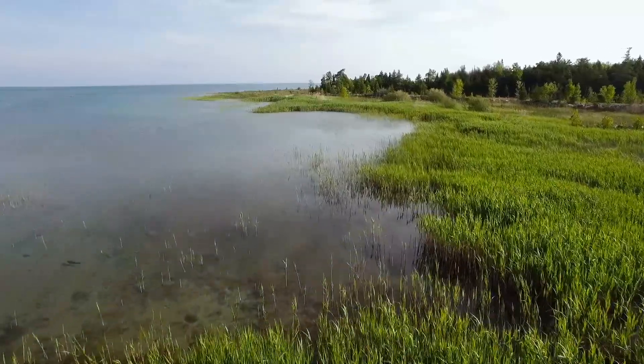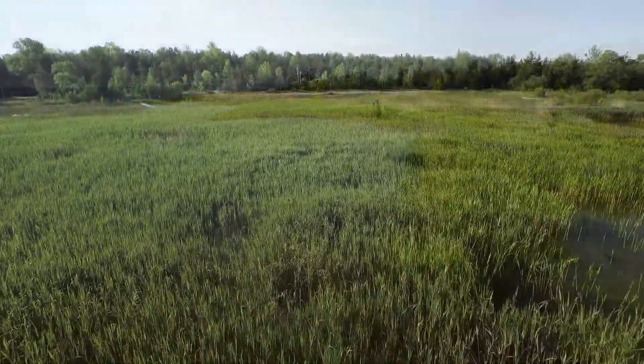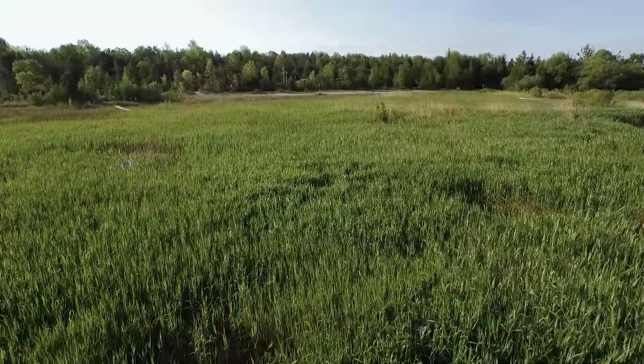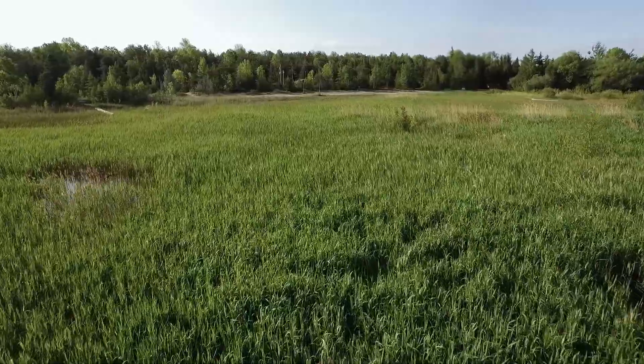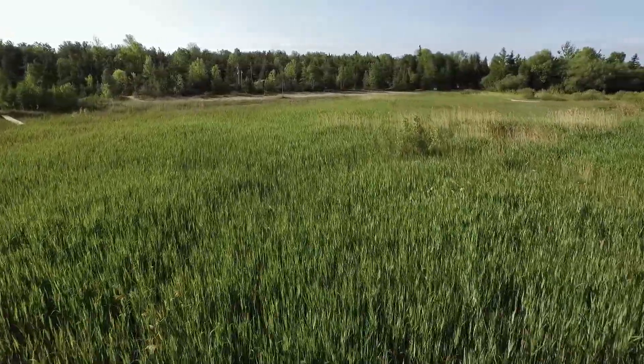This is a system that provides very rare habitat to local wildlife, and what we're seeing unfortunately in this coastal wetland complex is invasive Phragmites has taken a very dominant foothold in the wetlands.